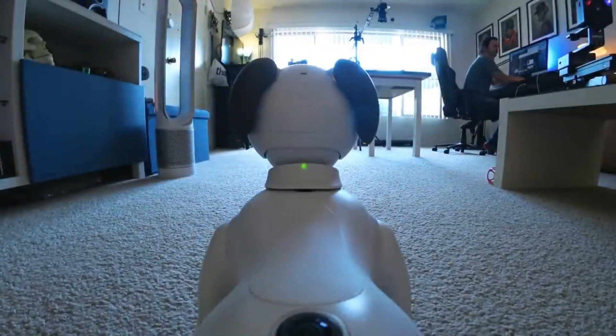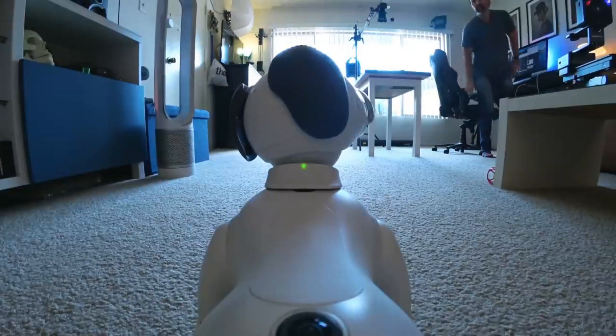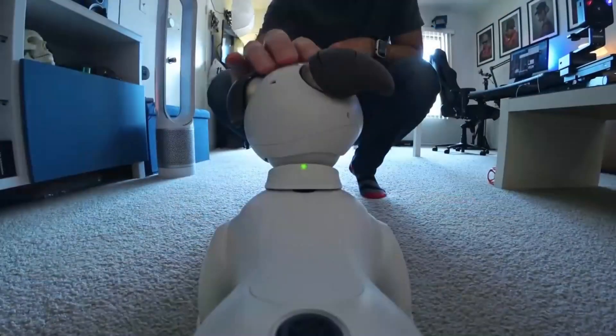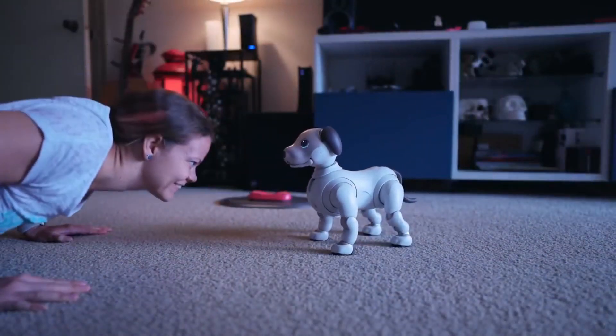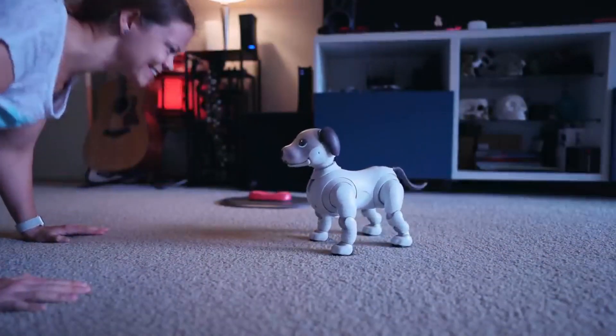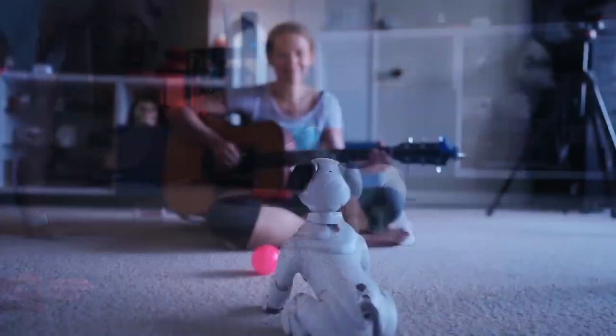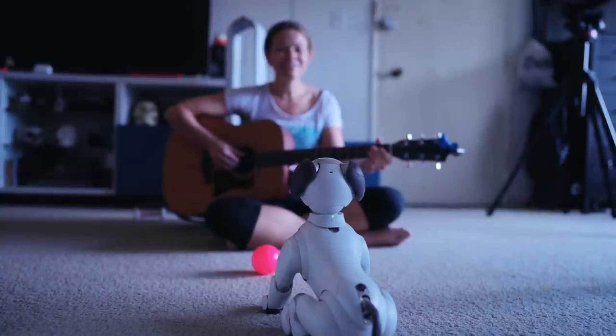It can recognize faces, respond to commands, and even express emotions through its movements and vocalizations. This level of interaction and companionship has made Aibo a beloved member of many households. It can serve as a therapeutic companion for individuals in need of emotional support, such as the elderly or those with disabilities.